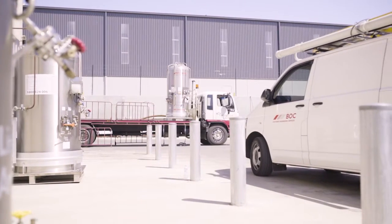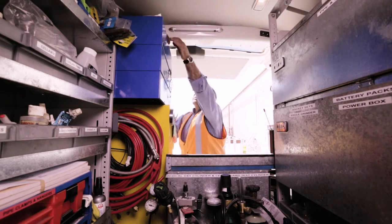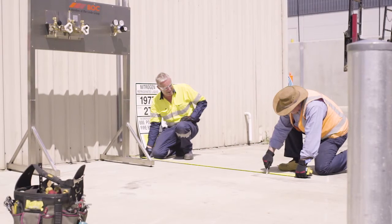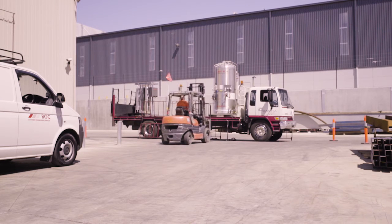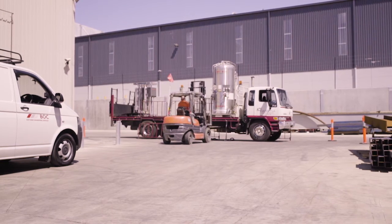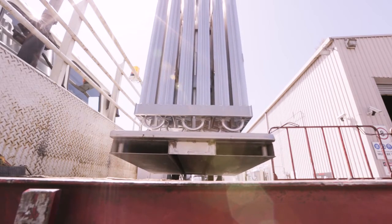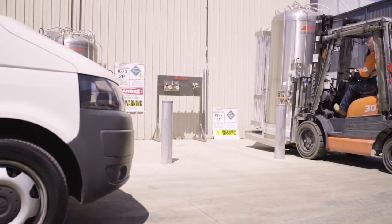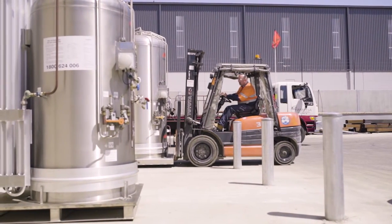CryoSpeed cryotank installations are relatively low-fuss, only requiring a level base and 3 square metres external compound area, with positioning subject to AS1894 requirements. Instead of hiring a crane, a forklift can be used to unload and position the cryotank. A flat base means that the cryotank does not require a reinforced concrete plinth to support its weight, as required by a vessel with three or four legs.